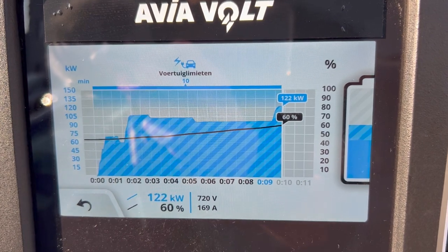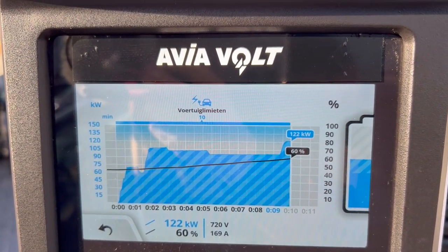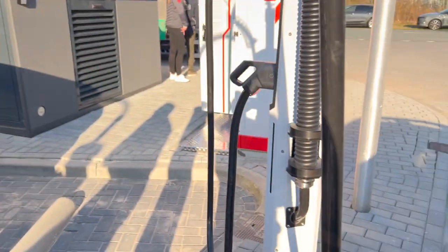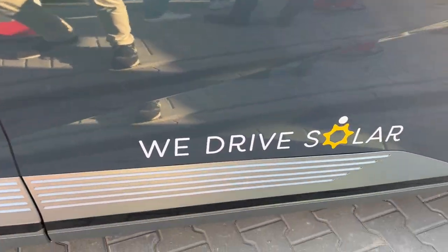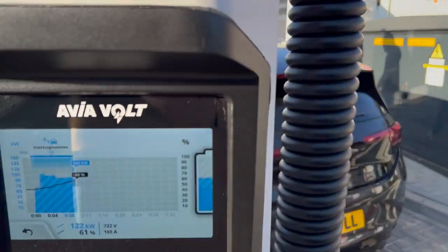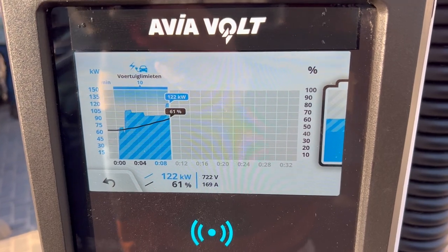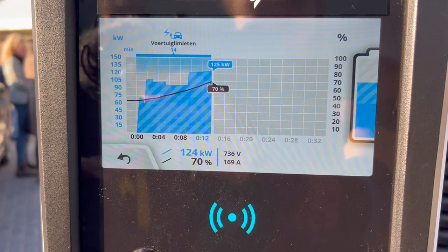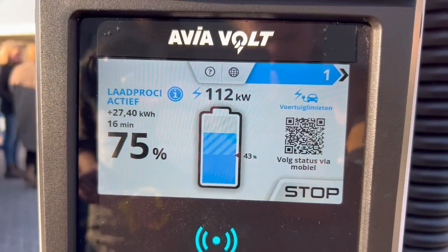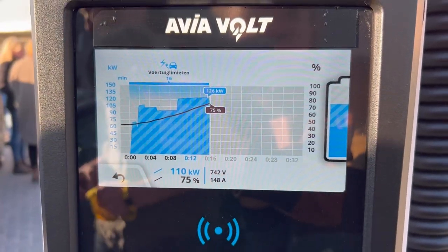Look at the power of 800-volt charging — we're still going up at 60 percent. The battery is finally getting a bit warm. Unfortunately, because this is a rental car from We Drive Solar, a shared car, we cannot plug in our own OBD dongle because that slot is already in use by We Drive Solar. And at 70 percent, there's a little amp drop — I think this is a nice amp drop on the curve.